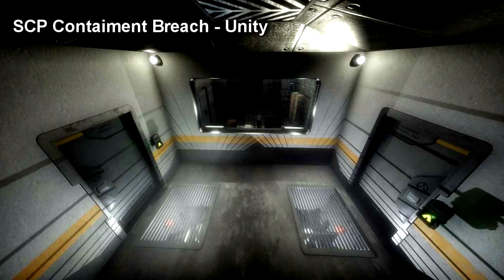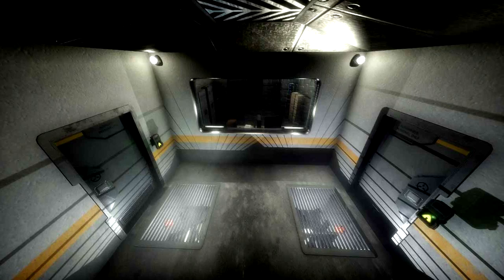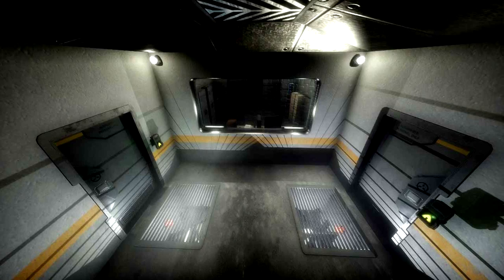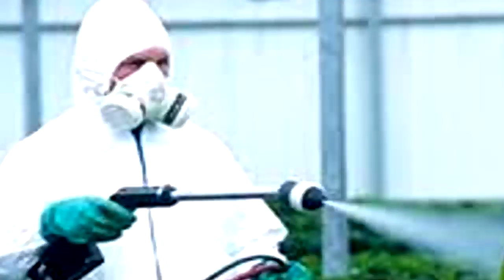Special Containment Procedures: SCP-367's containment area is to be checked daily for damage done by SCP-367. Any and all damage to the containment area is to be repaired immediately. Should damage exceed that which can be repaired within a 12-hour period, SCP-367 is to be moved to a temporary containment area and kept under constant observation while repairs are made. Any attempts by SCP-367 to damage or escape containment are to immediately be met with Chemical Suppression Tactic A-11.